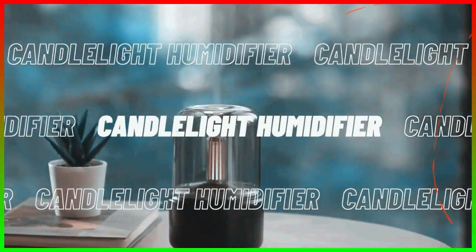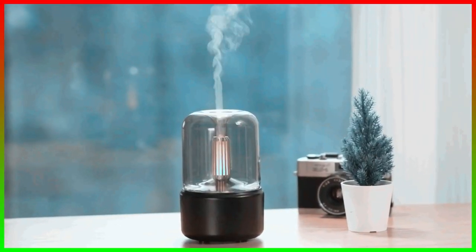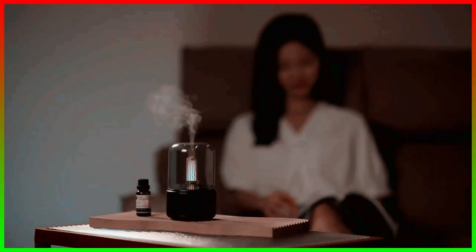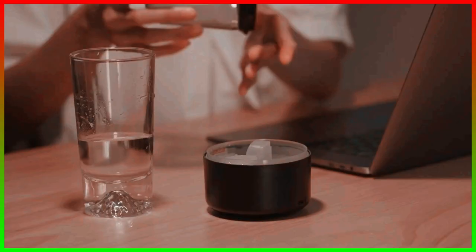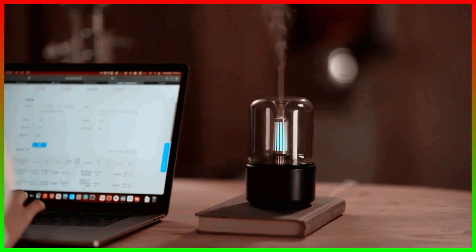Number two: the Candlelight Humidifier. If you want to keep your surroundings moistened so your skin doesn't dry out, then this gadget is perfect for you. This candlelight humidifier controls the humidity of your surroundings and produces a faint light which you can use for a beautiful candlelight dinner or as a night light. Simply pour water, add your favorite fragrance, and switch it on. The humidifier comes at an extremely affordable price of $19.99.